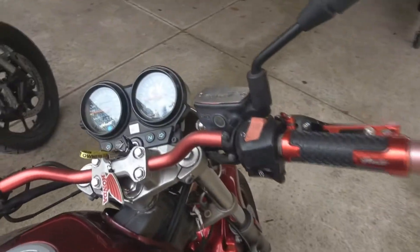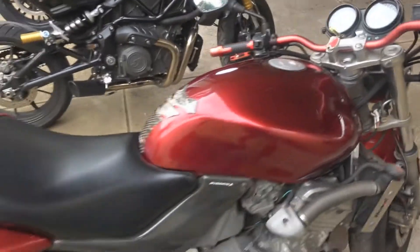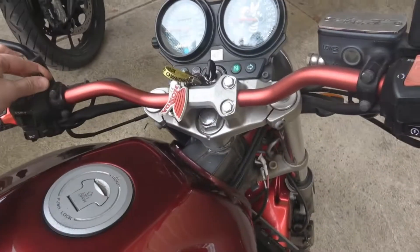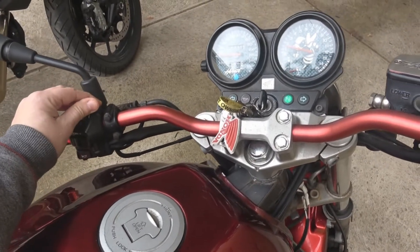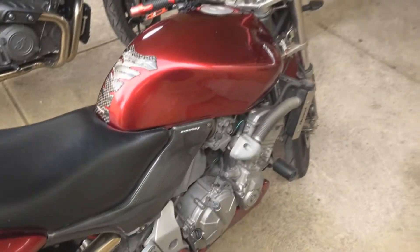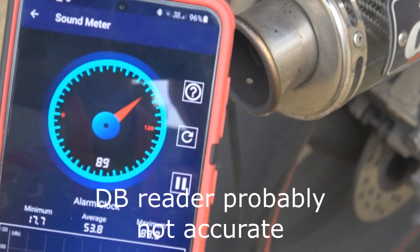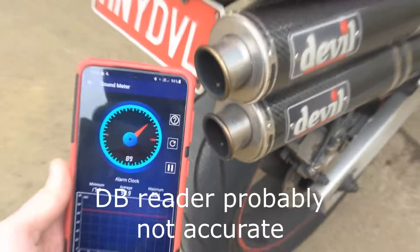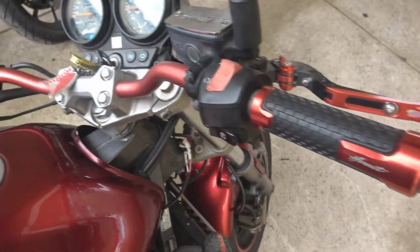We'll start with the Honda. I have warmed all these bikes up — not particularly important for the Honda since it's a carby bike, but it might give it a little bit more grunt. Get up the decibel speed up. There you go, that's one.